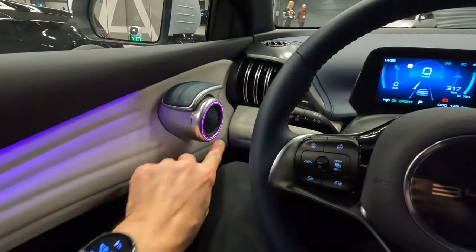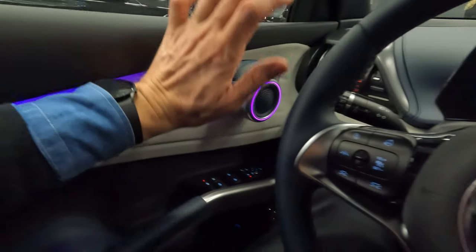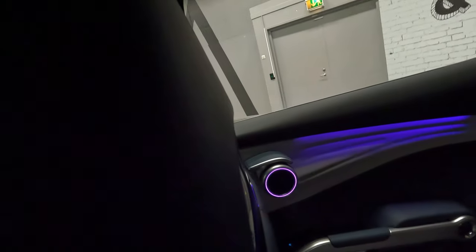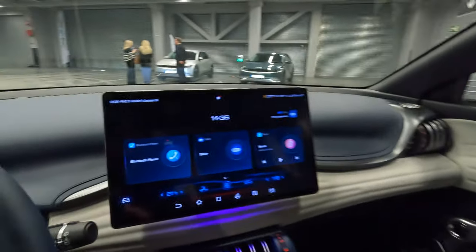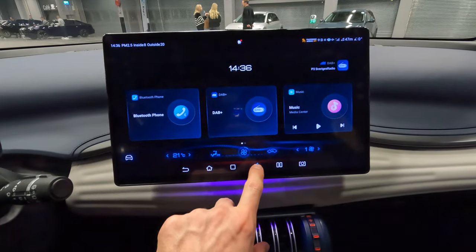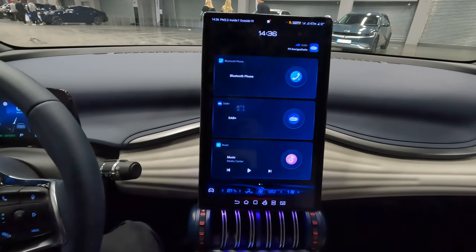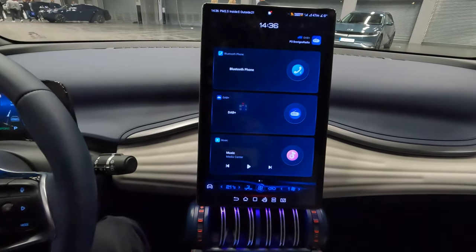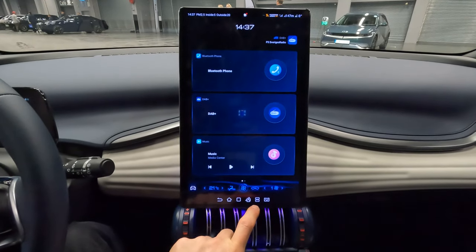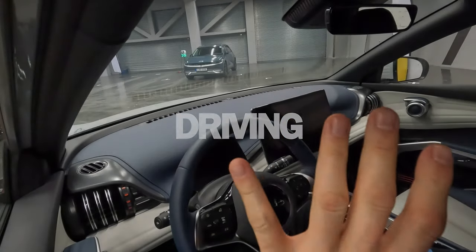There's nice ambient lighting with blue rings — you can change the color. You have ambient lighting around the tweeter and under the screen, and also in the back. And for those who don't like horizontal screens, look at this — a turning screen! That's something the MG4 can't do. I'm not sure why you'd drive around like that since it's like a skyscraper, but it's a cool and fun feature.